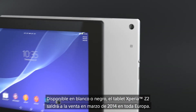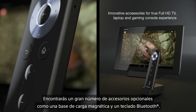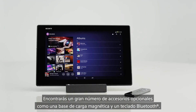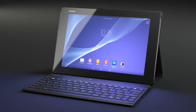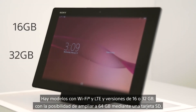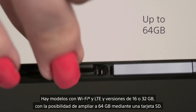Available in either black or white, the Xperia Z2 tablet goes on sale from March 2014 in Europe. There are a huge range of optional accessories, including a magnetic charging dock and a Bluetooth keyboard. There are both Wi-Fi and LTE options and 16 or 32GB versions, with storage further expandable to 64GB via SD card.